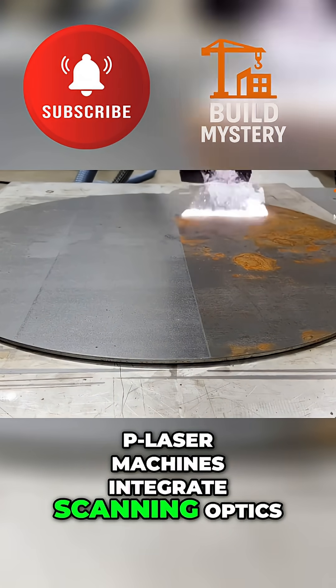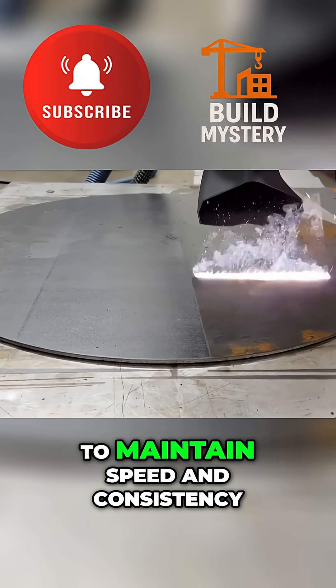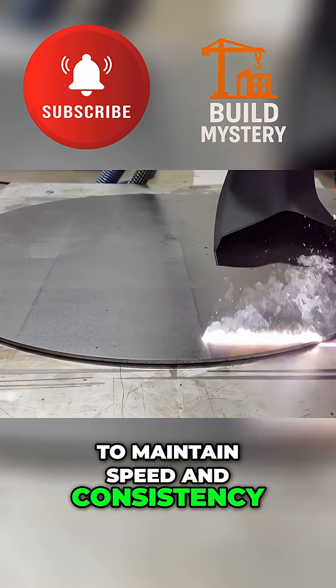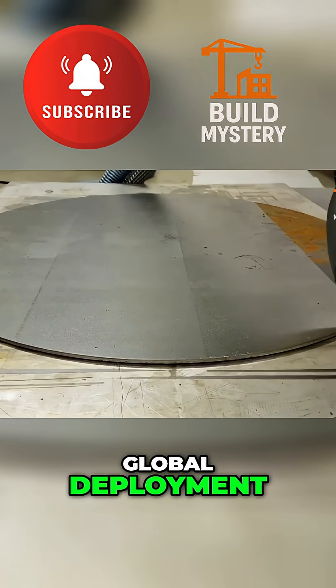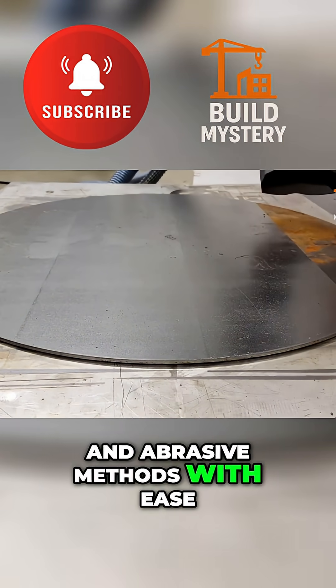P-Laser machines integrate scanning optics, safety sensors, and intelligent control software to maintain speed and consistency. With patented technology and global deployment, their systems outperform chemical and abrasive methods with ease.